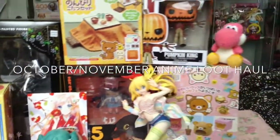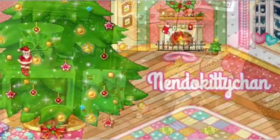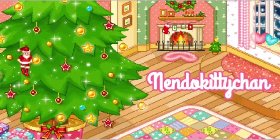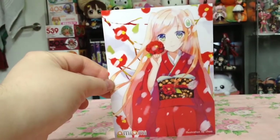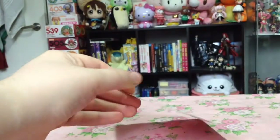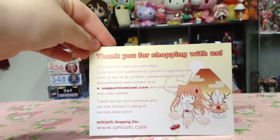Hi everyone! NendoKittyChan here and it's that time again for an anime figure haul! First off, we've got the new AmiAmi card for the month of November. I really like getting and collecting these — they're always so cute!